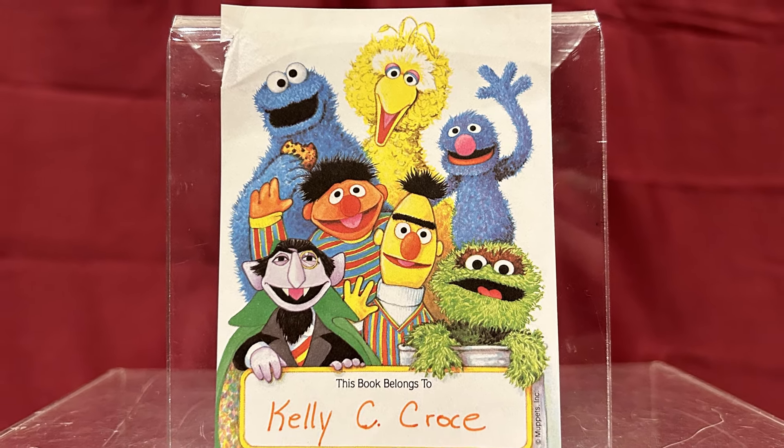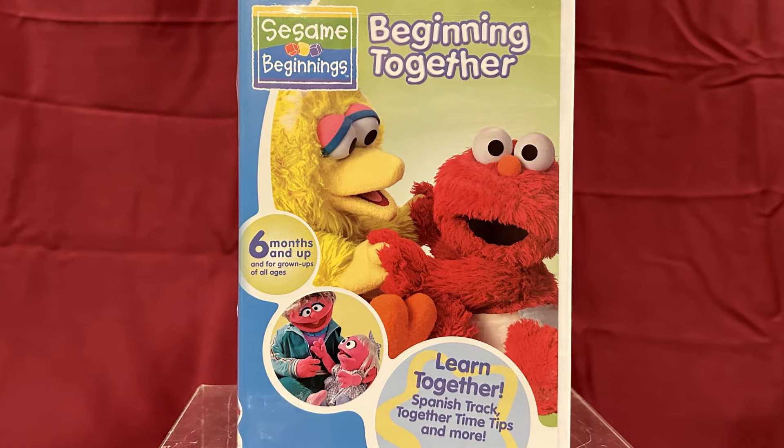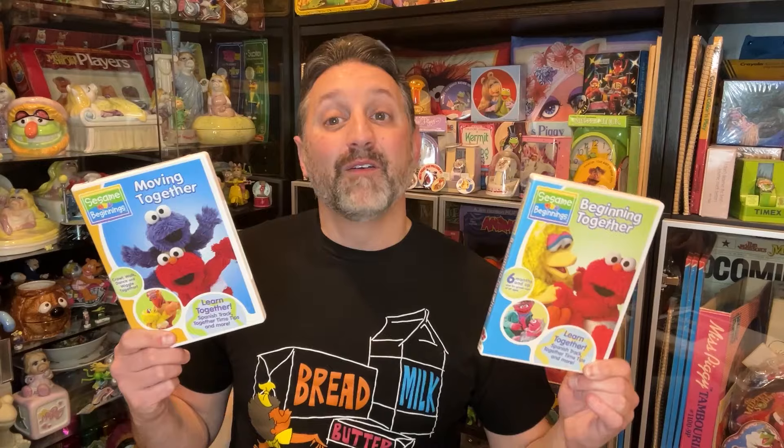And the book that I pulled it from originally belonged to Kelly C. Croce. But it wasn't all just books. I found some other great stuff as well, including these DVD copies of Sesame Street Beginnings. Here we have Beginning Together and Moving Together, released by Sony Wonder in 2006.